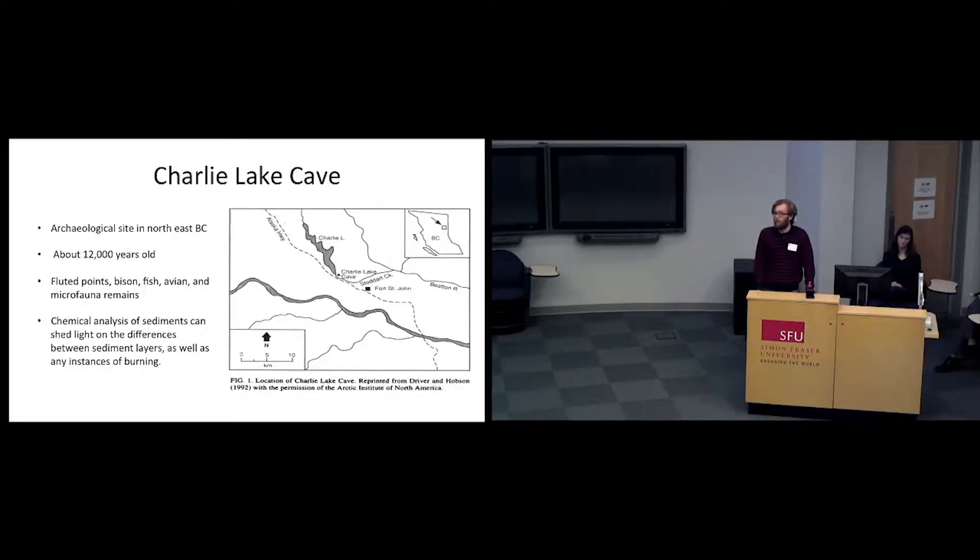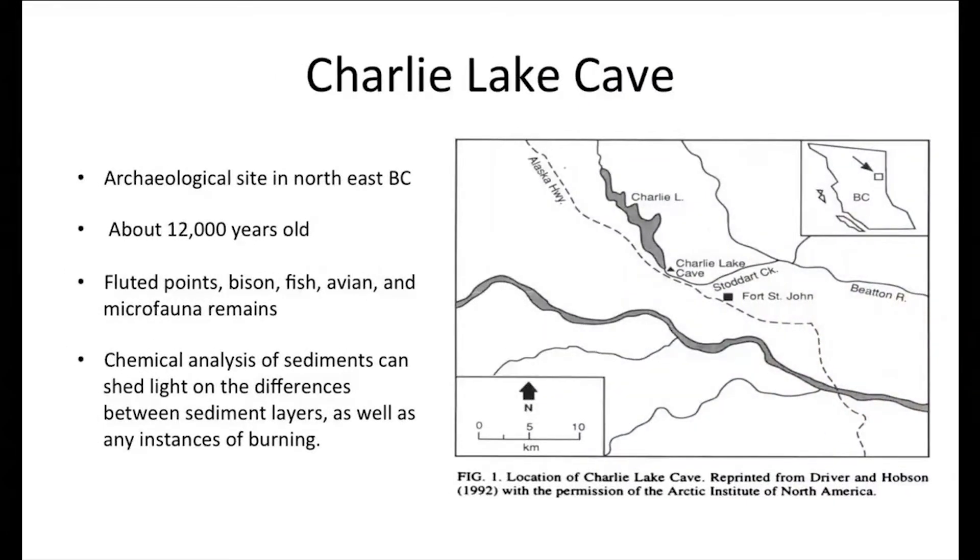The material there are mainly fluted points or paleobison bones, but there's also a lot of microfauna and other interesting stuff near the bottom at the time period that we're looking at. Because of all that, we have an opportunity to look at the unbroken stratigraphy in the profile, to see how the environment has changed since the site was originally occupied.